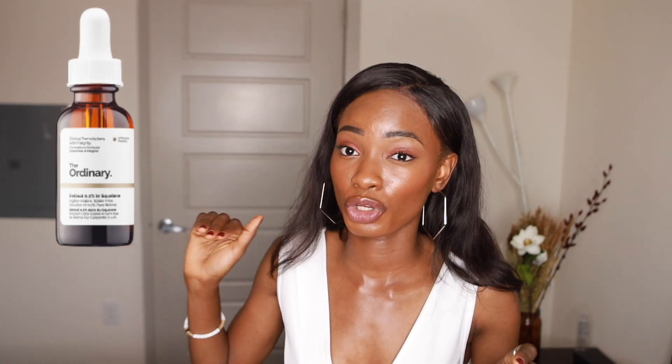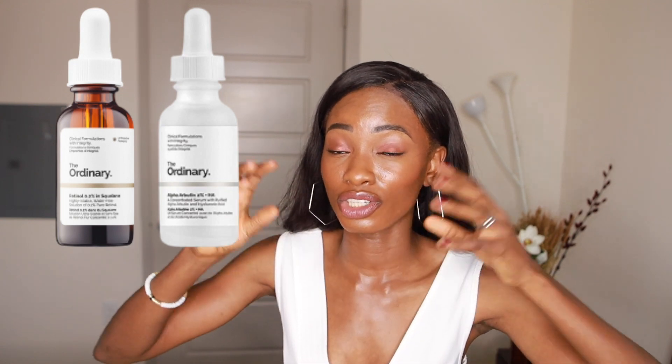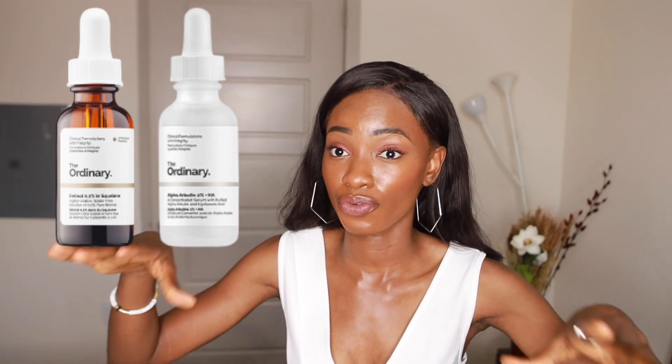For dry skin, I'm recommending the 0.2% retinol, which is the lowest concentration on their website. Your skin is already dry, so you want to be gentle with it. Definitely also follow up with the hyaluronic acid from their website to keep that moisture in. You don't want to dry your skin out further, which is why I'm recommending this really low retinol percentage.